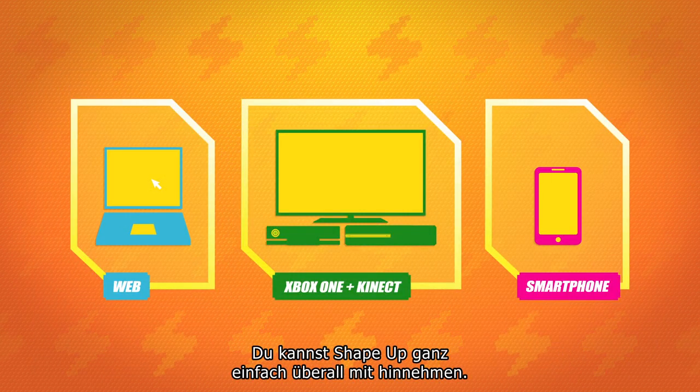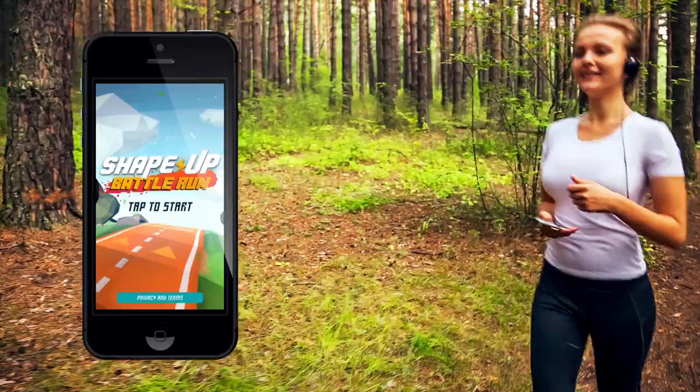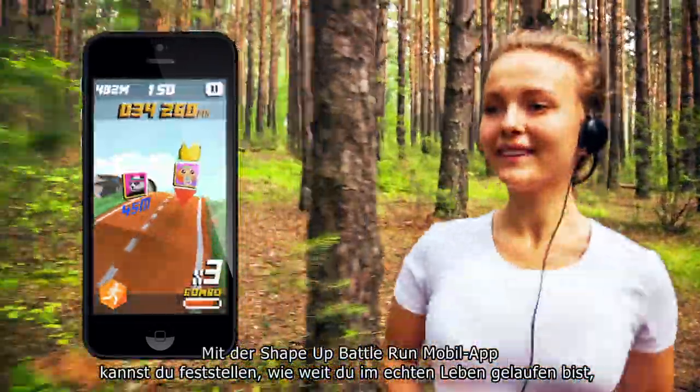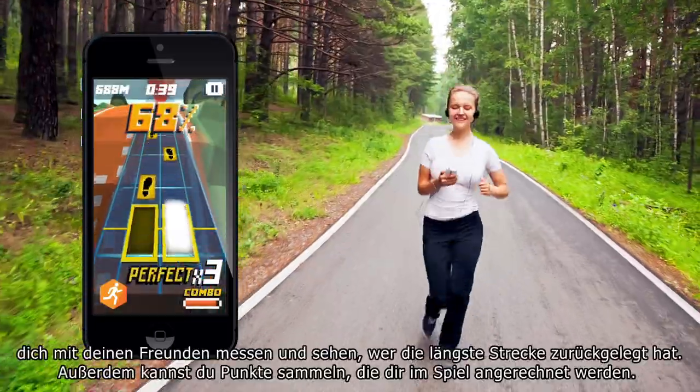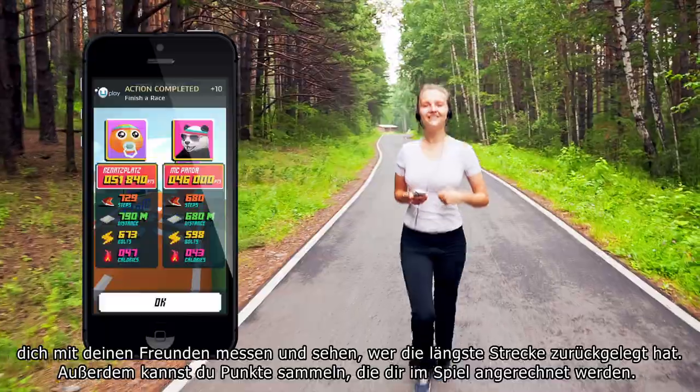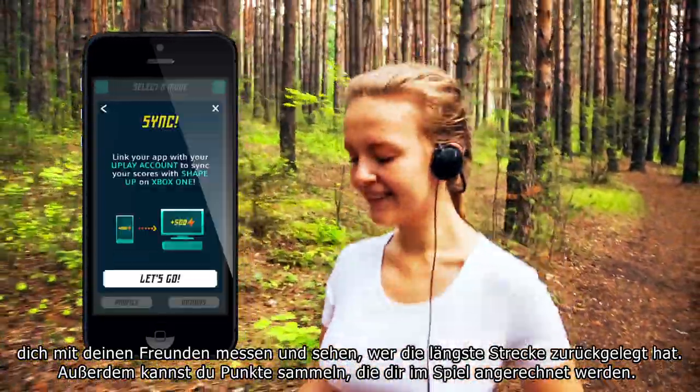There's even an easy way to take Shape Up with you wherever you go. With the Shape Up Battle Run mobile app, you can track distance from your real-world runs, compete with your friends to see who can run the farthest, and even accumulate points that will be added to your in-game total.